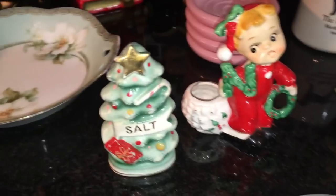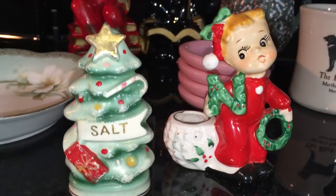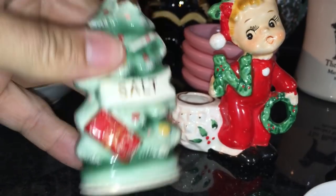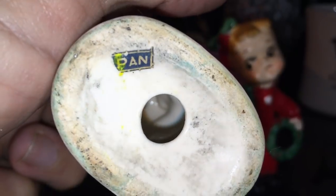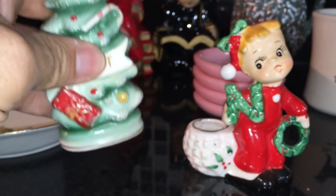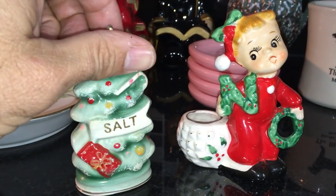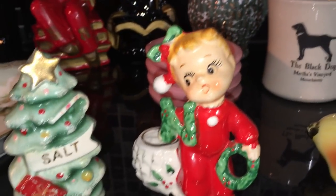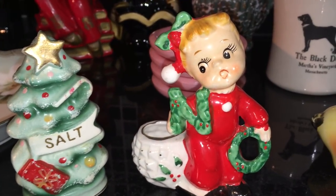I can't resist whenever I find poor little orphan Christmas things, and here they are. What happened to the pepper shaker? Who knows, but there's salt. We can see the remnants of a Japan sticker — it wasn't made in 'pan,' it was made in Japan, but 'pan' is all that's left. This was a buck. It's cute. Hopefully somebody has the pepper. And hopefully somebody has 'EL' to go with 'Noelle.'